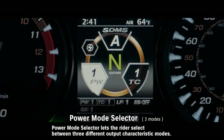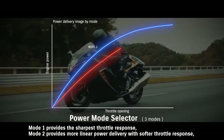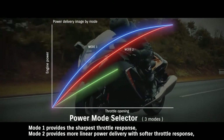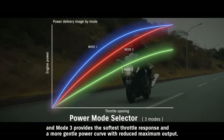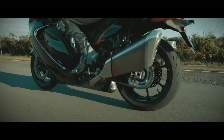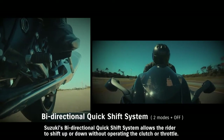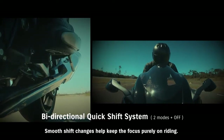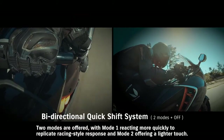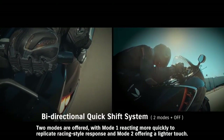Power Mode Selector lets the rider select between 3 different output characteristic modes. Mode 1 provides the sharpest throttle response. Mode 2 provides more linear power delivery with softer throttle response. Mode 3 provides the softest throttle response and a more gentle power curve with reduced maximum output. Suzuki's bi-directional quick-shift system allows the rider to shift up or down without operating the clutch or throttle. Smooth shift changes help keep the focus purely on riding, with Mode 1 reacting more quickly to replicate racing-style response and Mode 2 offering a lighter touch.